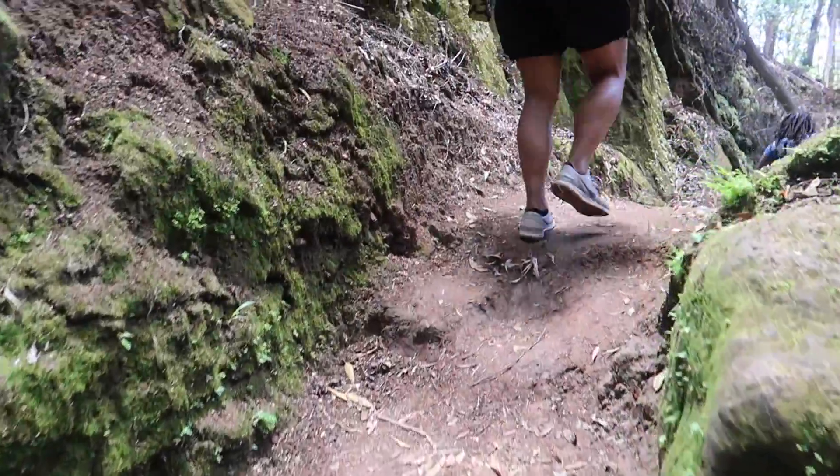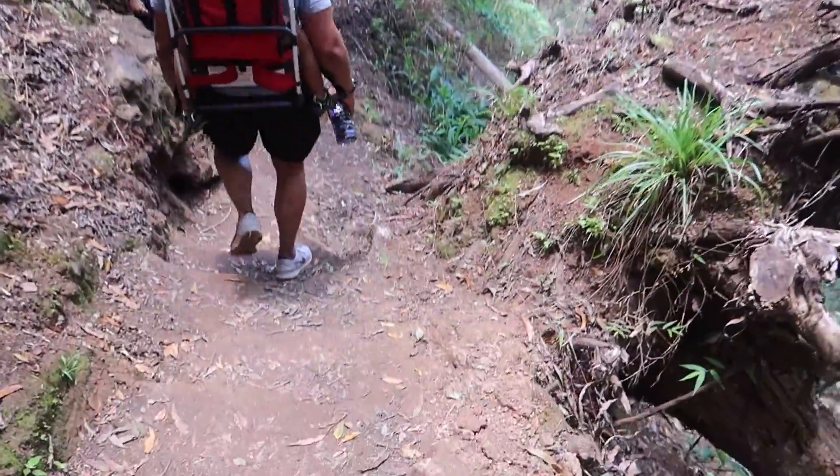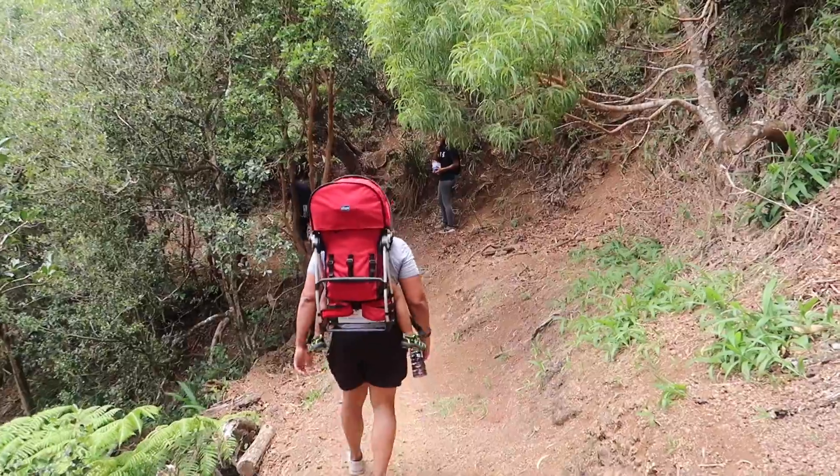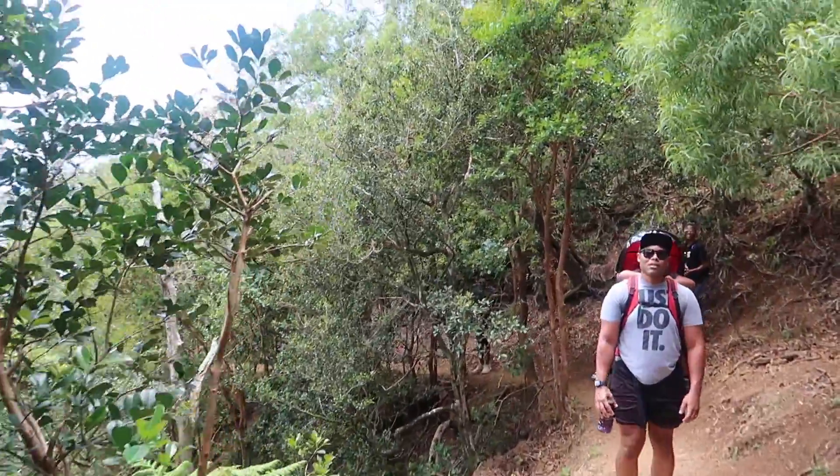I would also recommend that you wear the appropriate footwear since the trail can become quite muddy and slippery. As you can see here, I had too many falls during this hike and my husband was not pleased with my performance on this day.